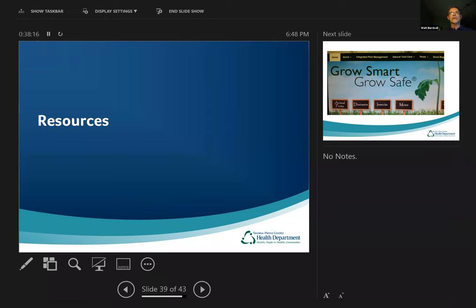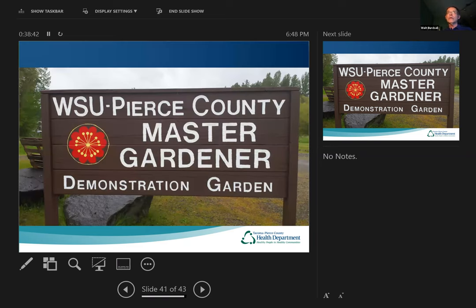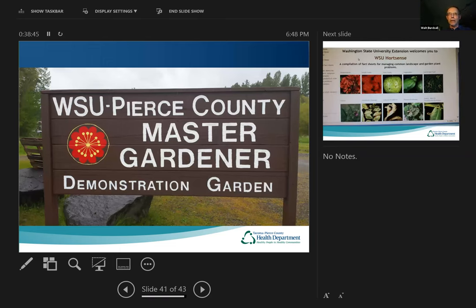Here are some resources. One I think is good is called Grow Smart, Grow Safe — you can find it online. It gives you examples of pests and diseases and ways to deal with them in a more natural, safer way for the environment. Also the WSU Pierce County Master Gardener Program has a demonstration garden in Puyallup. Master Gardeners have a website, and King County has a chapter with 300 volunteers in Pierce County and many more in King. They are so knowledgeable and love to share their knowledge. You might even consider becoming a Master Gardener yourself.